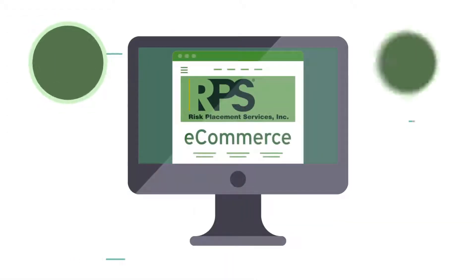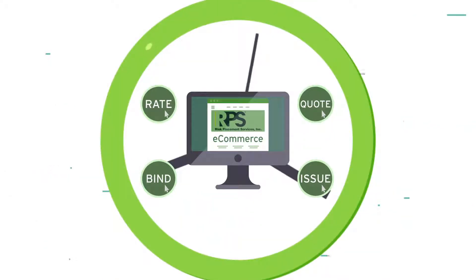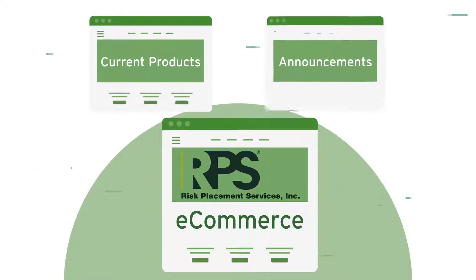Using the RPS eCommerce online platform to rate, quote, bind, and issue is super easy. The entire process takes just a couple of minutes to complete. Log in from your computer, tablet, or smart device, and you'll be presented with the RPS eCommerce dashboard, highlighting current products and announcements.